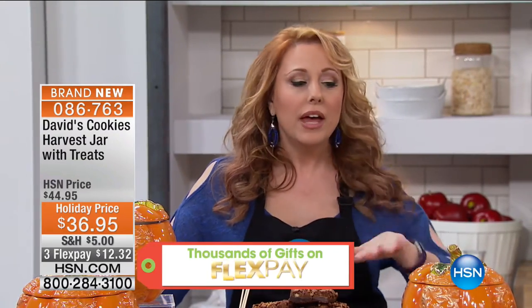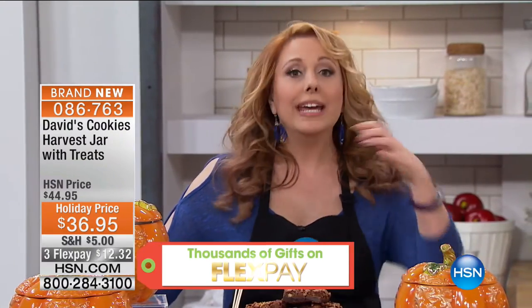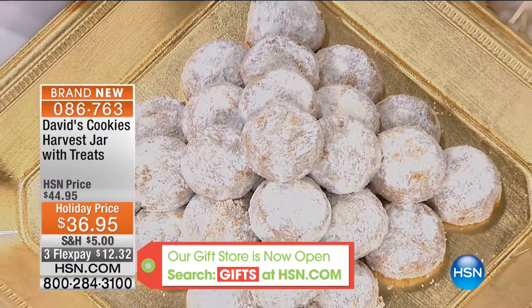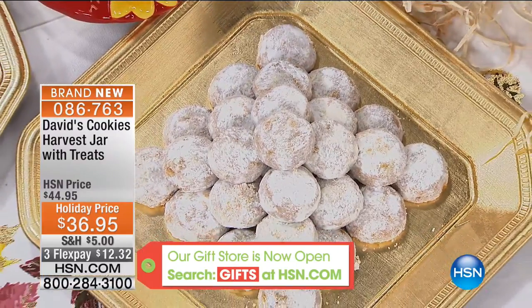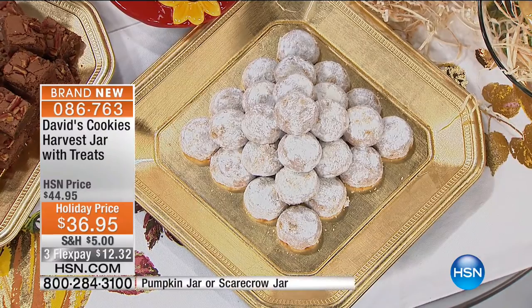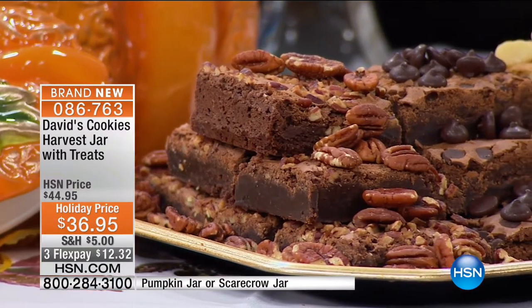This is buy it now, eat it now — this isn't Christmas stuff. This is right now for Halloween, for the harvest, for this time of year. And you're going to ship right away — so you'll get this as soon as possible.